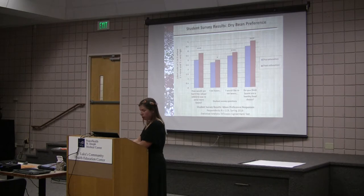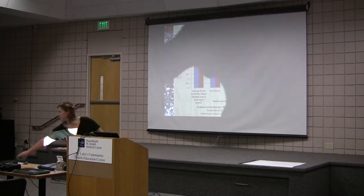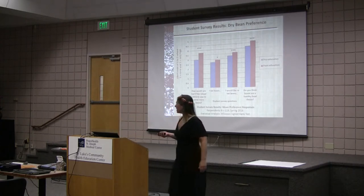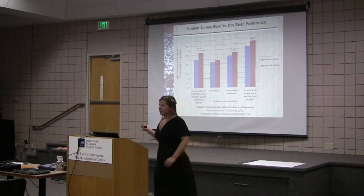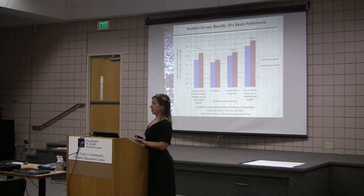Here are some results from spring 2013 — these are the student survey responses. This axis has the Likert type scale and here are the questions. For instance: how would you feel if the school cafeteria was to serve more beans? Before the education they were a little unsure, but after the education it increased — they would prefer it more. We were trying to make assumptions based on these preferences. We tried to actually measure the amount of food they ate in what's called a plate waste study, but it was really difficult.